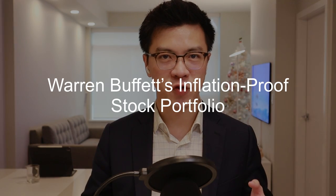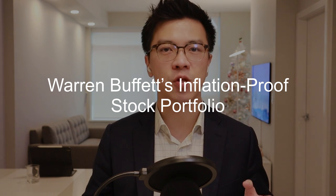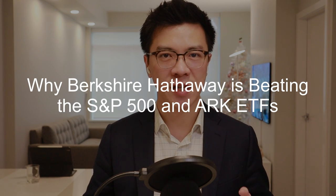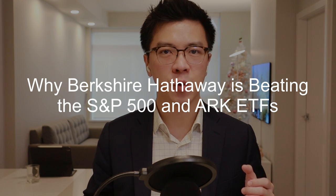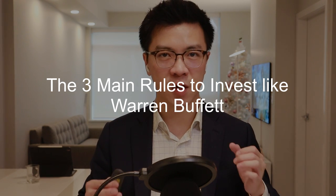I will cover these topics. First, Warren Buffett's inflation-proof stock portfolio — I will explain why Warren Buffett's Berkshire Hathaway and his $300 billion-plus stock portfolio are inflation-proof. Second, why Berkshire Hathaway is beating the S&P 500 and Cathie Wood's ARK ETFs — we will compare Warren Buffett's stock portfolio with Cathie Wood's ARK Innovation ETFs. And third, the 3 main rules to invest like Warren Buffett.